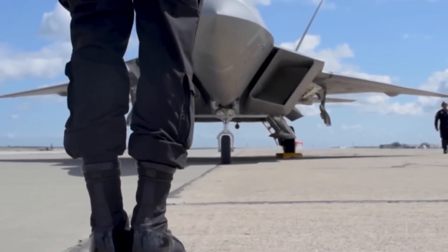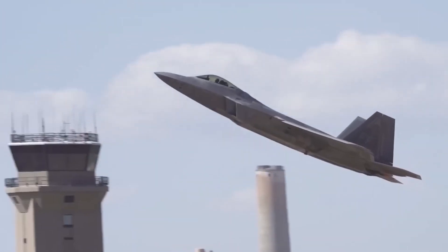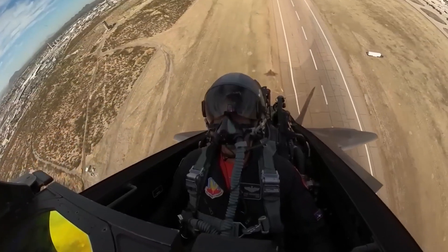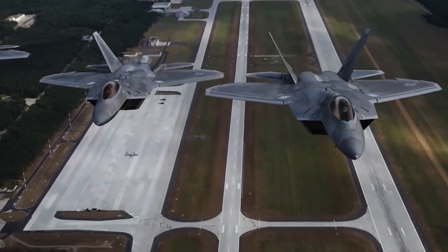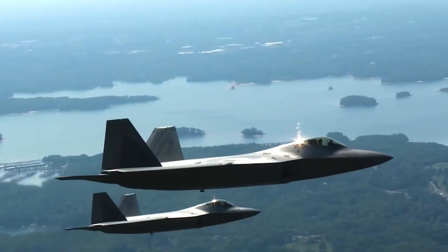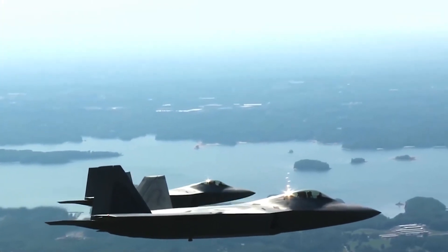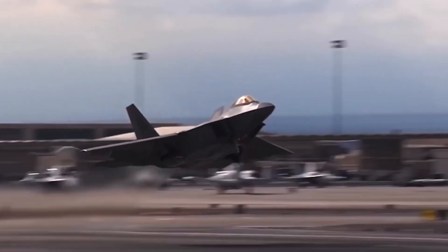Currently, there are seven Raptor squadrons consisting of a total of 186 aircraft. Although original plans called for a much larger order, the program was scaled down due to cost concerns. With estimates coming in as high as $350 million per jet, the price tag is a major hang-up — over five times the price of the F-16, which comes in at $63 million apiece.